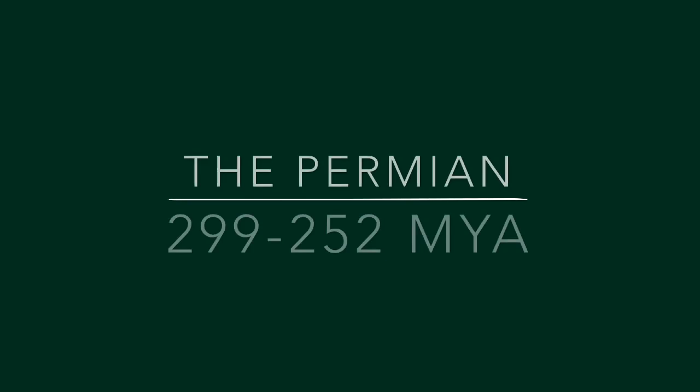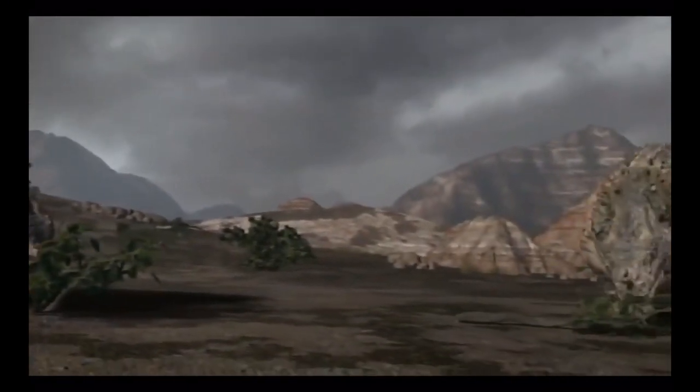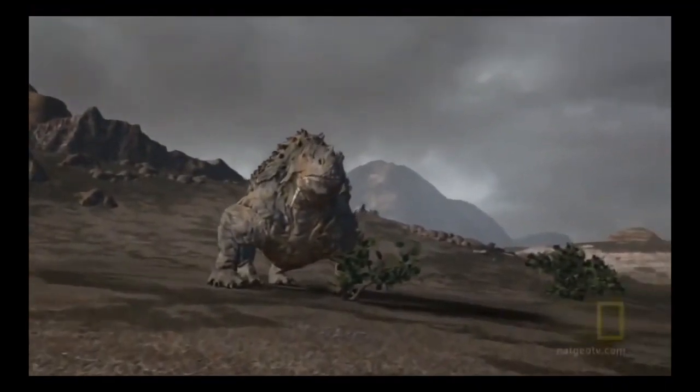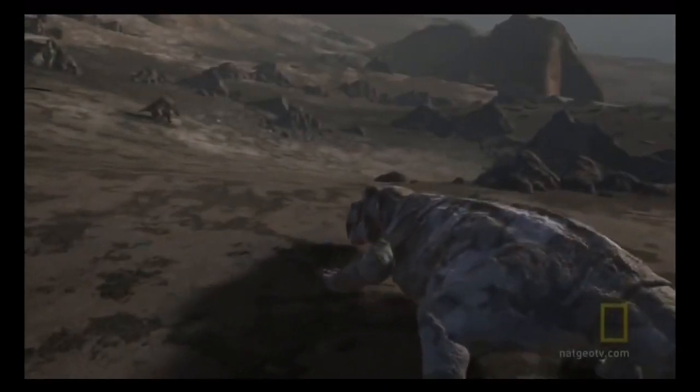This creature lived in the Permian, around 299 to 252 million years ago, which is the era exactly before the one that introduced the first dinosaurs. During this period, a completely different type of animal dominated the Earth, which began a chain of evolutionary features that we still see today.